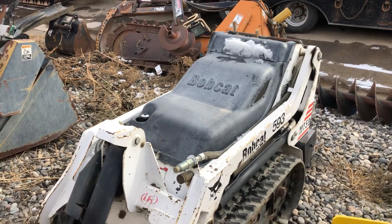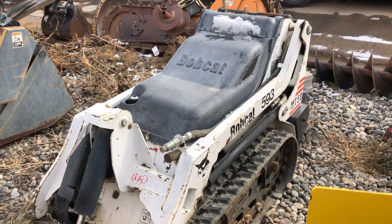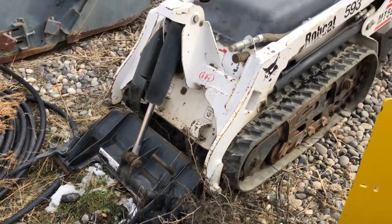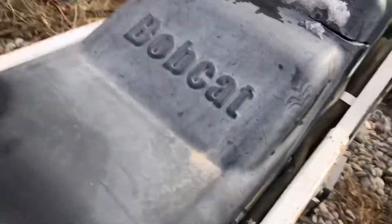Hi folks, Matt Smith with Smith Sales Company Auctioneers. Here we have a Bobcat MT50. This has a quick attach up front. This machine has a small — I believe it's a Kubota diesel engine.